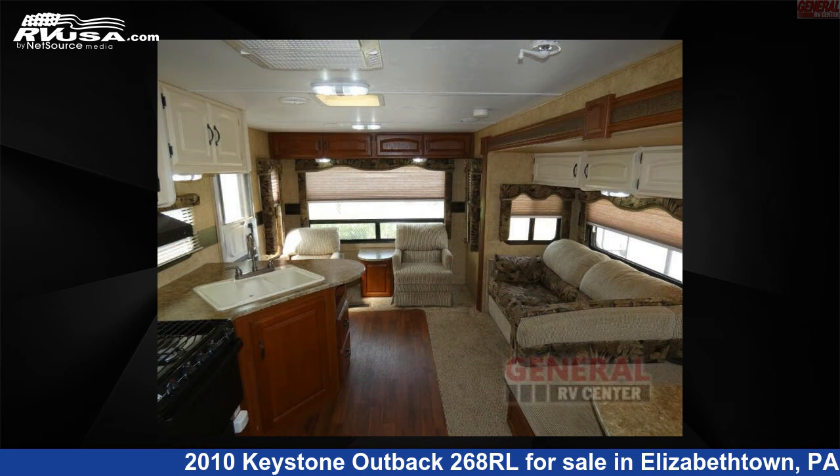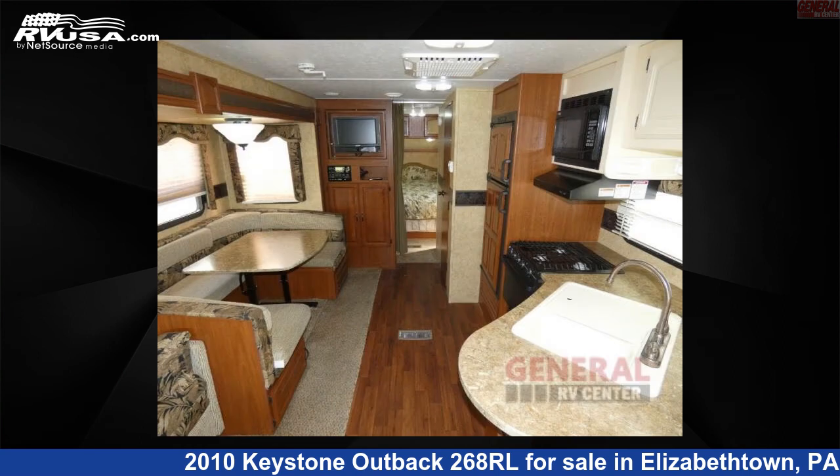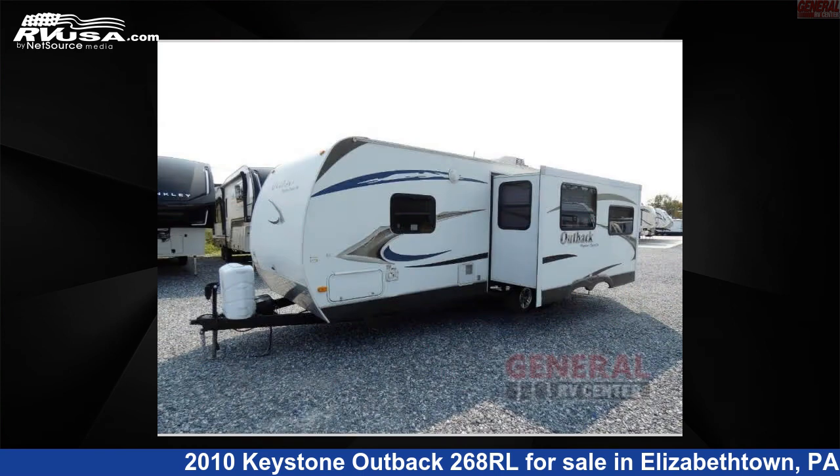This used Keystone is 29 feet 0 inches in length and features one slide-out, sleeps six, and 43 gallons fresh water capacity. The floor plan layout of this travel trailer features a front bedroom, rear living area, and two entry and exit doors.